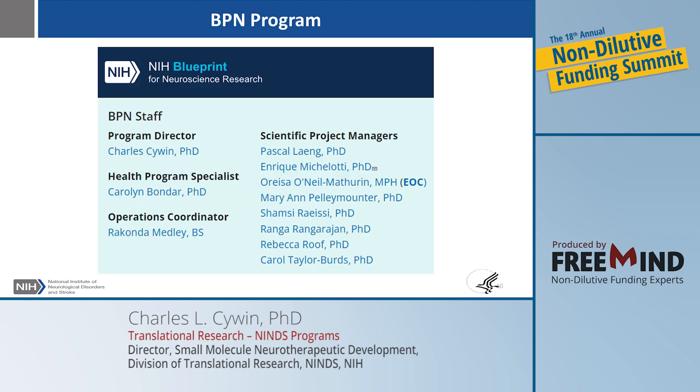The next program is one near and dear to my heart: the Blueprint Neurotherapeutics Network. I have been working on this program since I came to NIH — I was recruited specifically for it and have been the program director for the last six years. I was the first outside person brought in to contribute industry expertise. Our team includes people with academic and industry backgrounds, pharmacology, computational chemistry, medicinal chemistry, neurology, and metabolism backgrounds, giving us a wide range of perspectives on every problem we deal with.